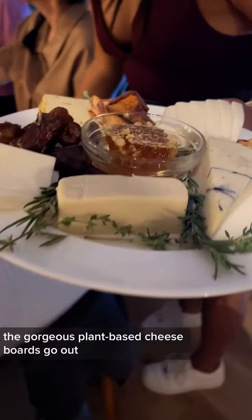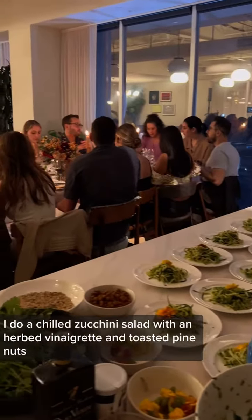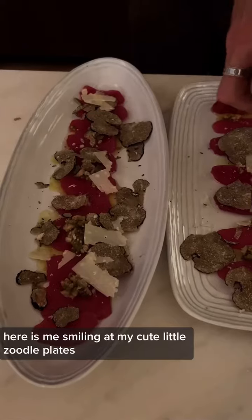I start plating for the salads. The gorgeous plant-based cheese boards go out. For the salad, I do a chilled zucchini salad with an herbed vinaigrette and toasted pine nuts with a little bit of chili — that is delicious. Here is me smiling at my cute little zoodle plates.